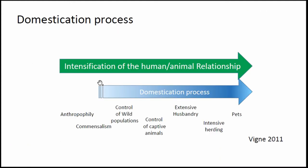Why do we need new markers of domestication? First, we need to agree on what the domestication process is. We now consider it a continuum of intensification of the relationship between humans and animals, starting from the earliest adaptation of wild populations to the ecological niche of humans — generally called commensalism or synanthropism — up to animal pets, going through control of wild populations, control of captive animals, and up to husbandry.